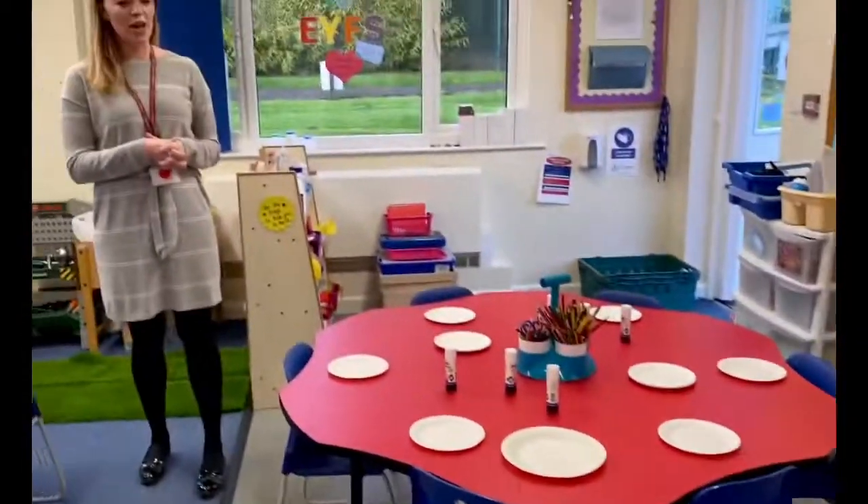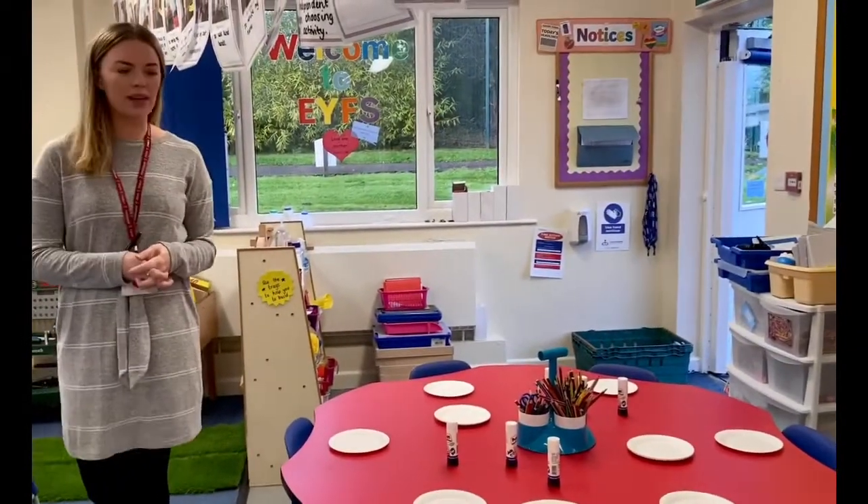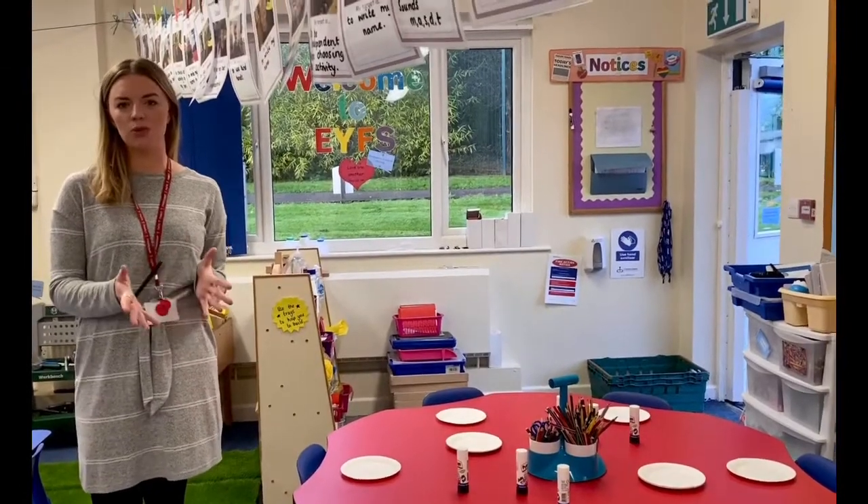Snack area there. We have milk and snack every morning. Snack usually consists of fruit so it's usually a healthy snack.